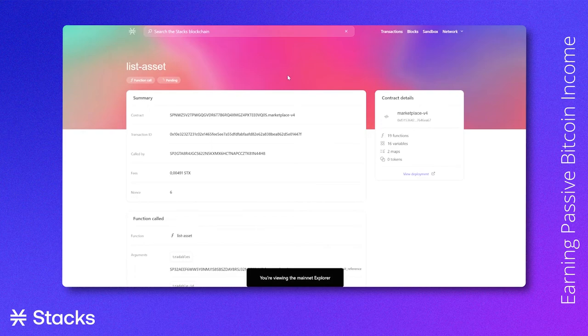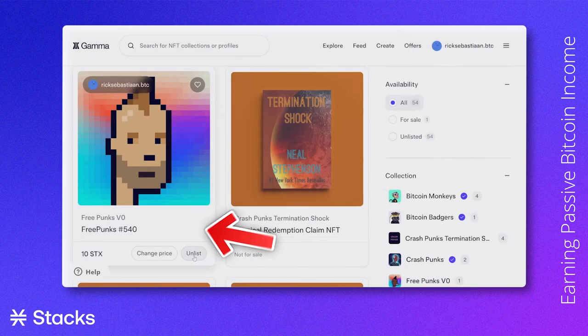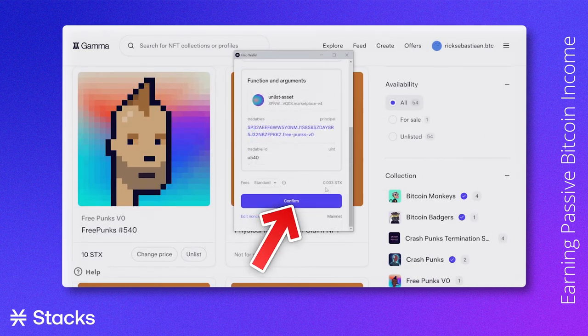Once listed, everyone with a Stacks wallet can buy our NFT. If we decide that we don't want to sell our NFT anymore or want to change the price, we can easily delist our NFT and do as desired.